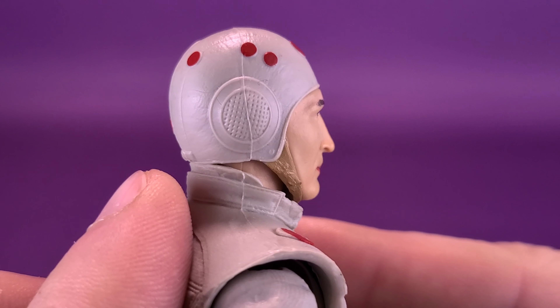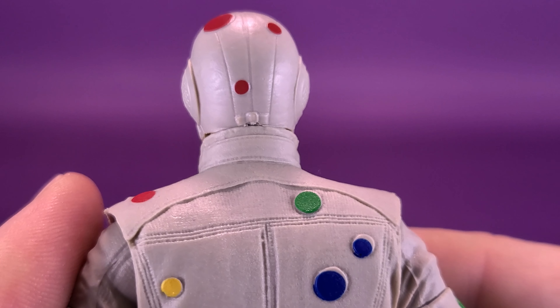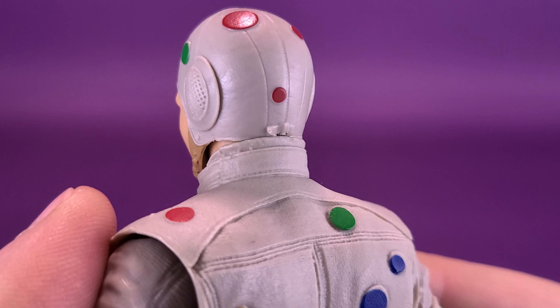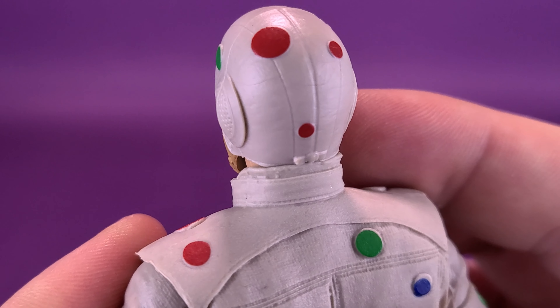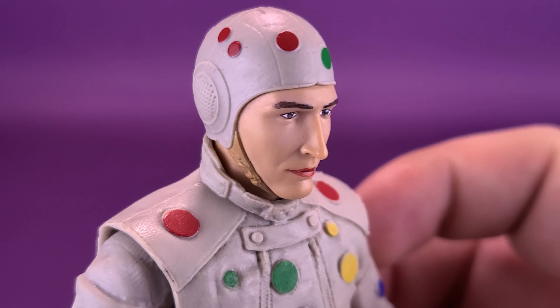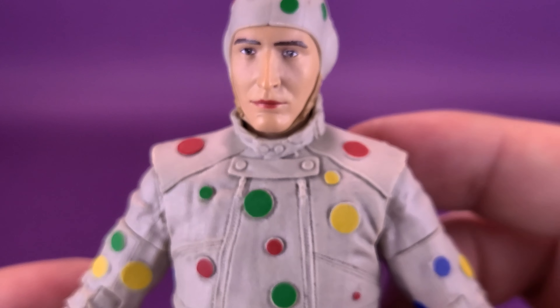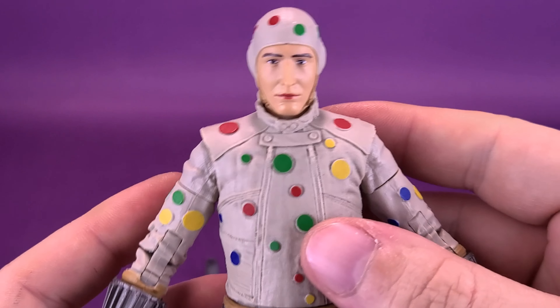Would you consider this a bonnet? I don't know — it's a headpiece covering his ears. There's very little paint on it, just relying on the coloring of the plastic. The polka dots are present all across his head — red and green. Funny enough, no blue up top; the blue is down below, closer to his arms and tummy area. And some yellow in there as well.